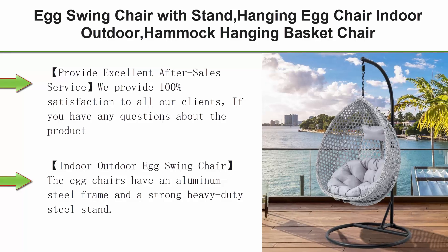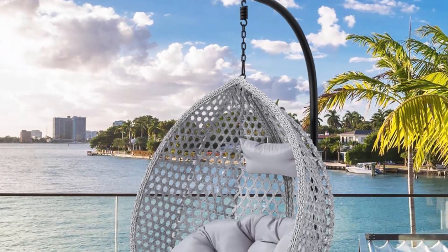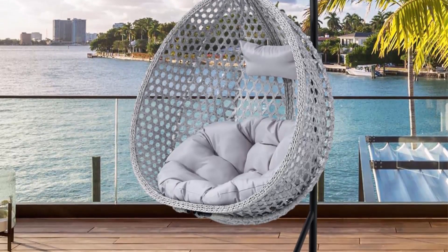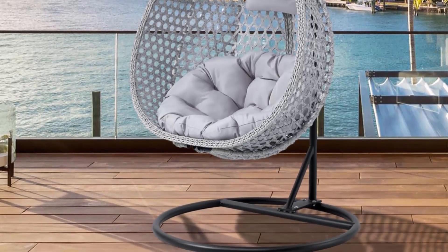Top 5: Egg Swing Chair with Stand — hanging egg chair, indoor/outdoor hammock hanging basket chair with aluminum steel frame, patio egg chair with removable cushions for patio, balcony, backyard, and bedrooms. We provide 100% satisfaction to all clients — if you have any questions about the product, please feel free to contact us.